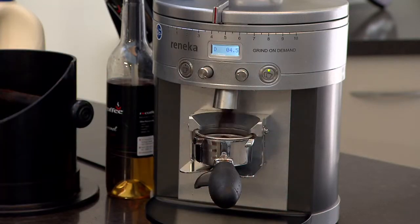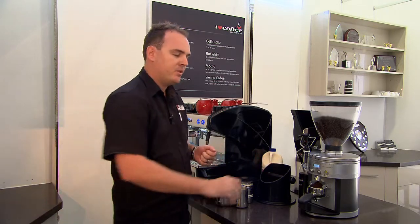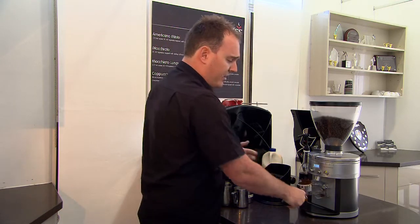All I'll do here is place the group handle on the grinder, and it'll grind the exact amount that's recommended for this particular blended coffee bean.